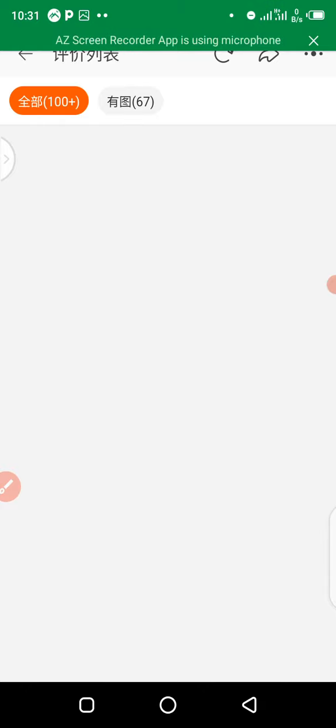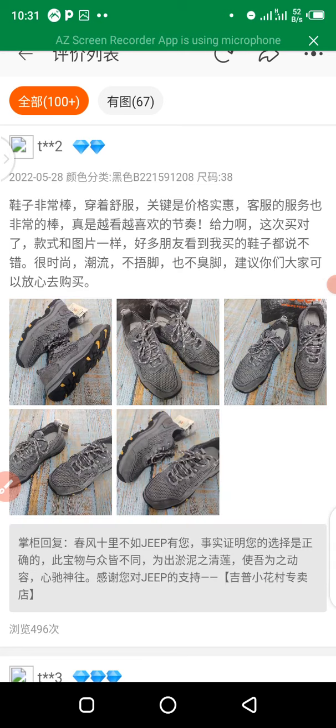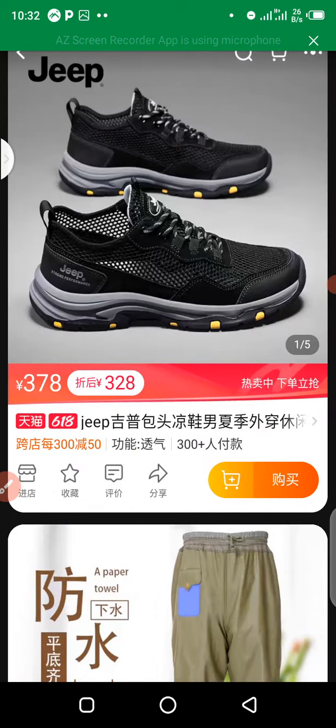If you want to do further due diligence before buying from a particular supplier — these are very important steps so you don't have an issue of 'what I bought versus what I got.' To dig deeper into verifying a supplier's genuineness, tap on the product picture to open the product detail page.